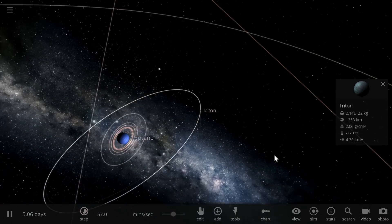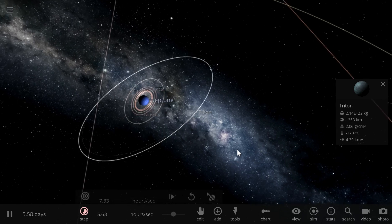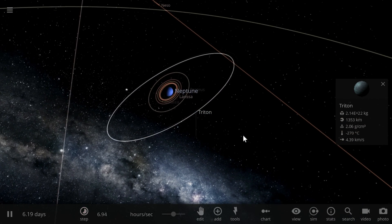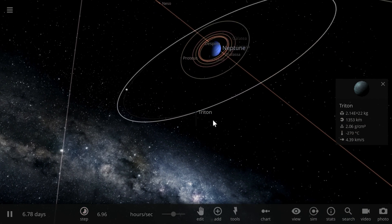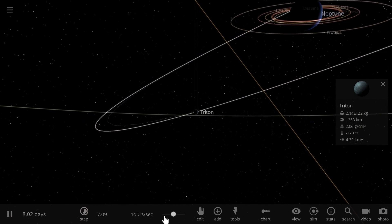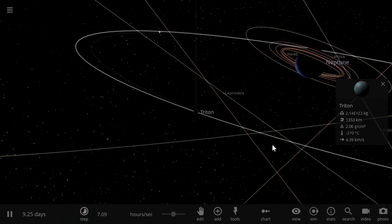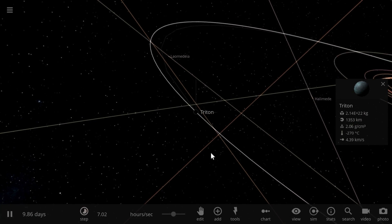Neptune also has this very unusual moon that orbits against the flow — as you can see, it orbits in a completely different direction from everything else, and that's of course Triton. On top of that, Triton is also relatively large compared to other moons orbiting around Neptune, and it is actually even bigger than Pluto.